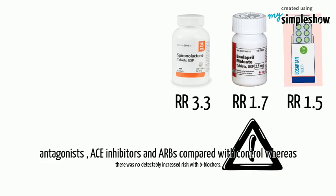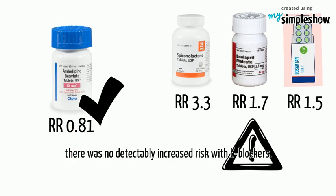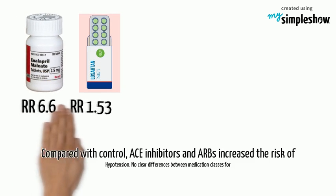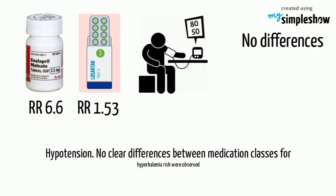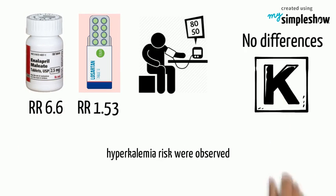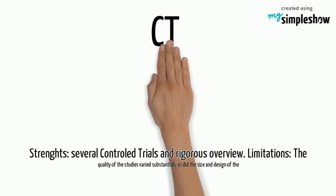Risk of adverse events was significantly increased with aldosterone antagonists, ACE inhibitors, and ARBs compared with control, whereas there was no detectably increased risk with beta-blockers compared with control. ACE inhibitors and ARBs increased the risk of hypotension.